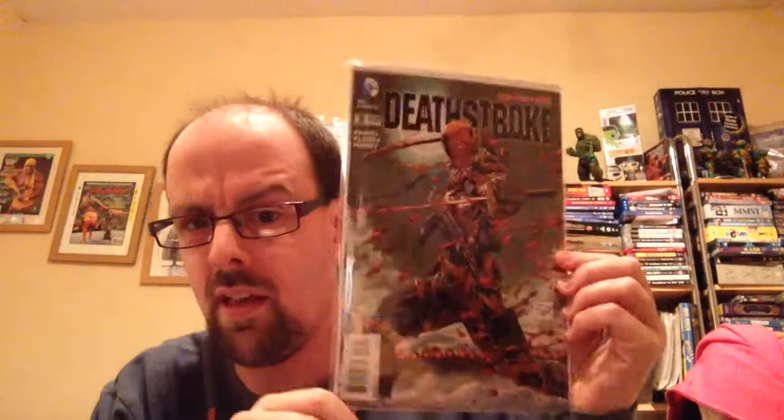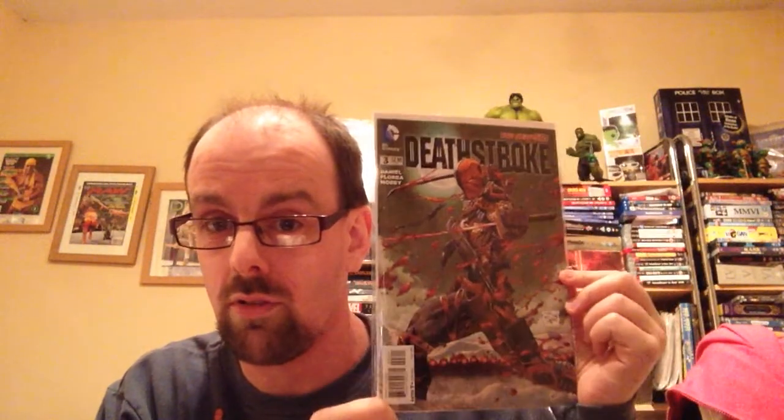These are the ones I got through the post: Superior Iron Man number 3 — really enjoying the series so I'm intrigued to see where it goes. Deathstroke number 3 — after watching Arrow I really wanted to find out more about the character, so I decided to pick it up since it's only on the third issue. And Uncanny X-Men 23 — this is a San Diego Comic Con exclusive, it was ridiculously cheap, and I really liked the look of it.